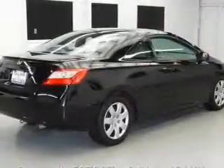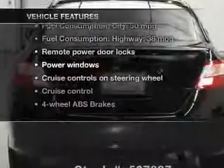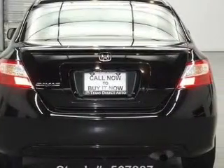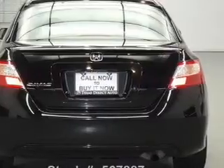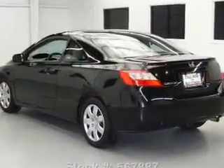Brake safely with the anti-lock braking system. Plus, enjoy these notable features included in this vehicle: power door locks, power windows, cruise control, an AM/FM stereo with a CD player, power mirrors, and an alarm system.